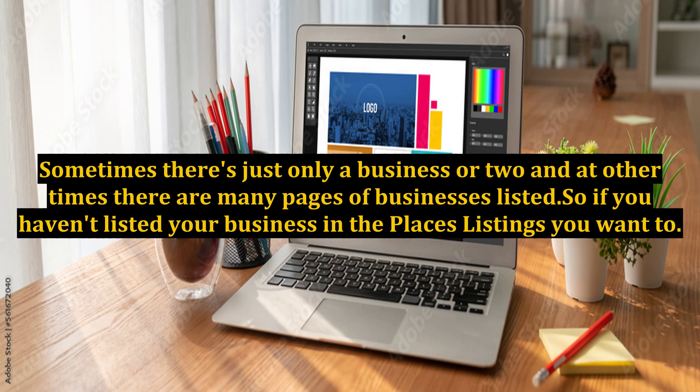Sometimes there's just only a business or two and at other times there are many pages of businesses listed, so if you haven't listed your business in the Places listings, you want to.